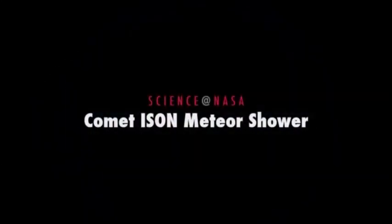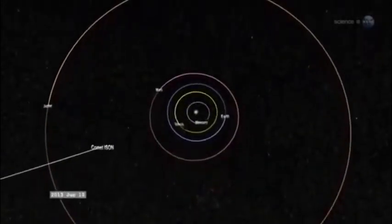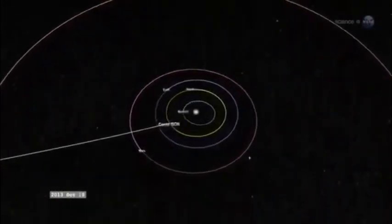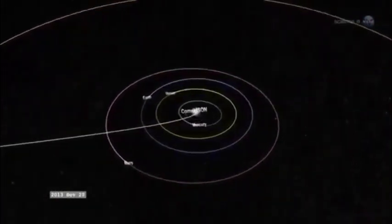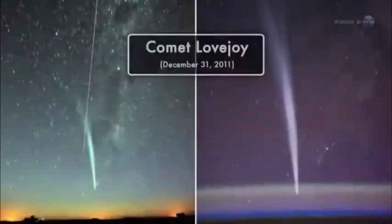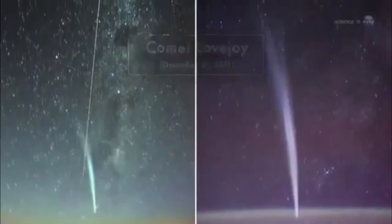Comet Ison Meteor Shower, presented by Science at NASA. Anticipation is building as Comet Ison plunges into the inner solar system for a close encounter with the Sun in November 2013. Blasted at point-blank range by solar radiation, the Sun Grazer will likely become one of the finest comets in many years.